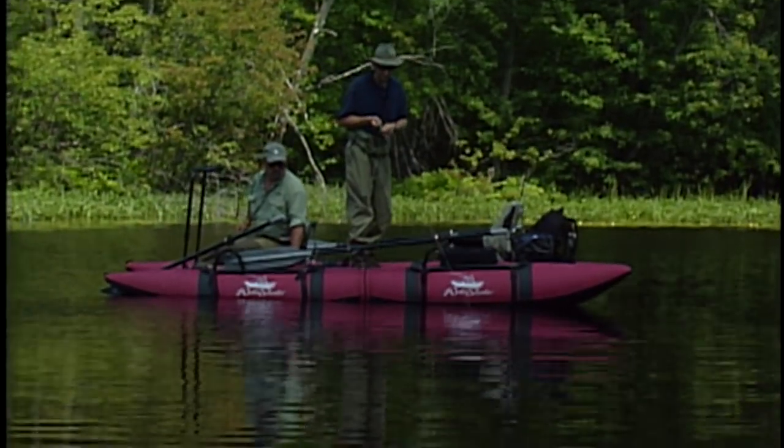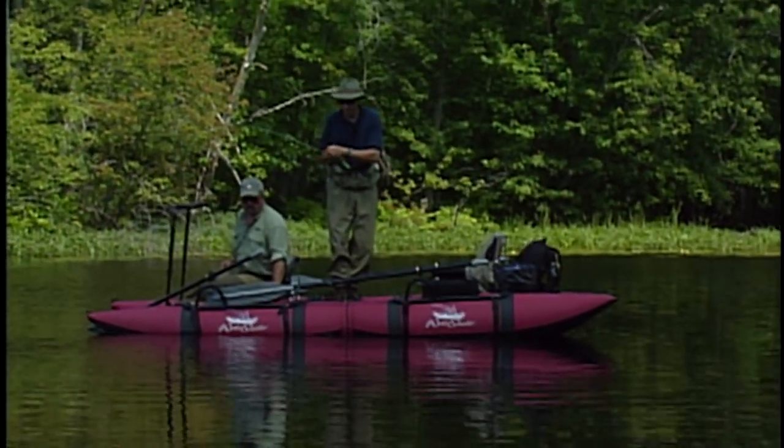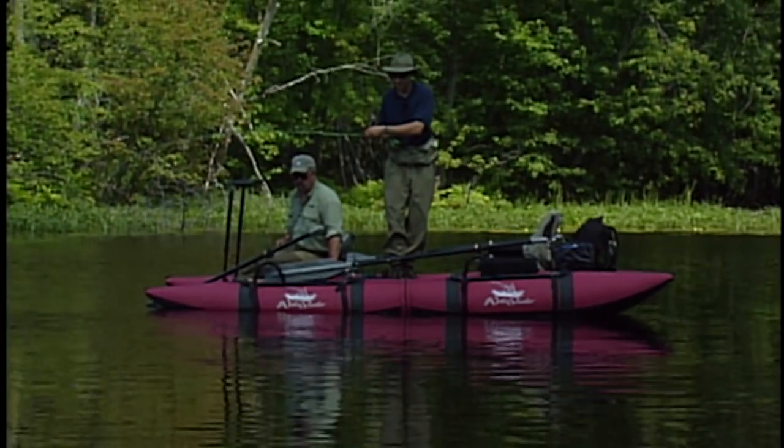This has got to be some of the most exciting type of fishing I've ever done in my life. The hit is extremely hard and aggressive.